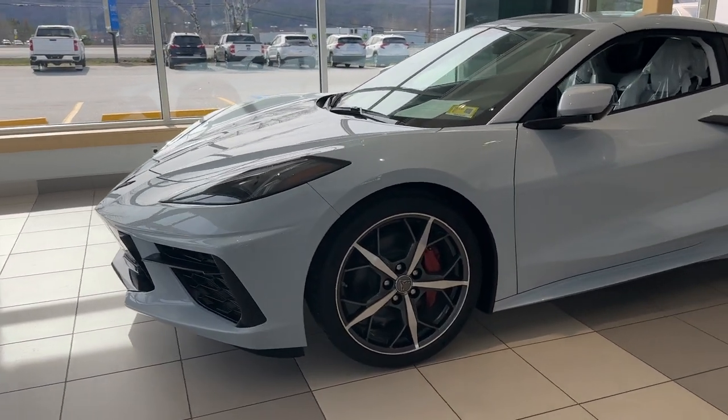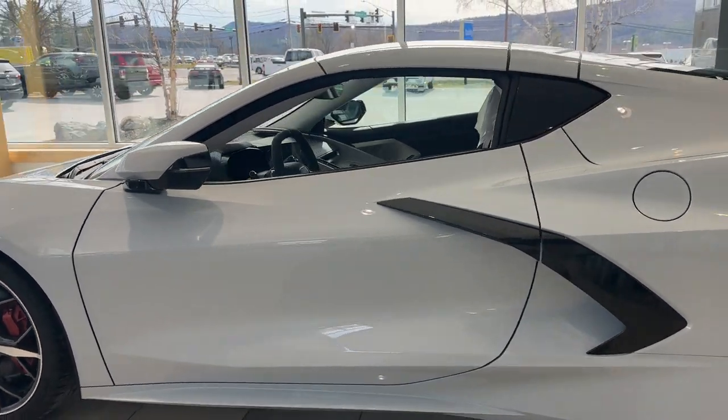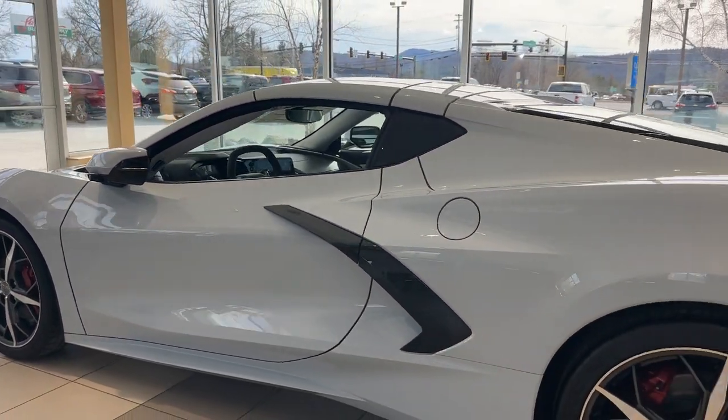I purchased this car in October 2022, put a cover on it, never drove it a single time. 13 original miles.